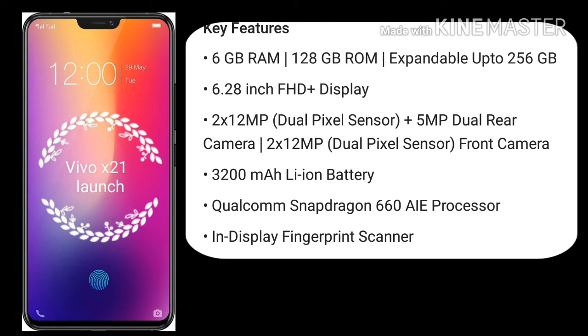Dual Rear Camera with 5MP and 12MP Dual Pixel Sensor. Front Camera, 3200mAh Li-Ion Battery, Qualcomm Snapdragon 660 AIE Processor, and In-Display Fingerprint Scanner.